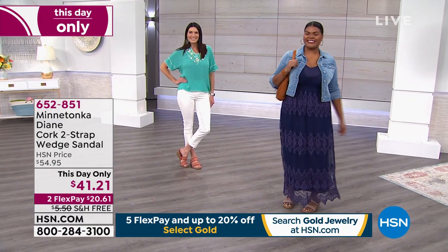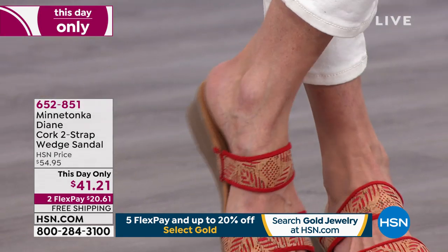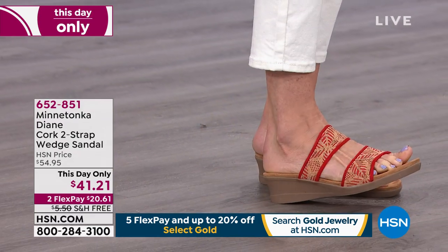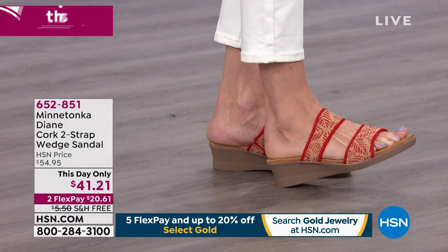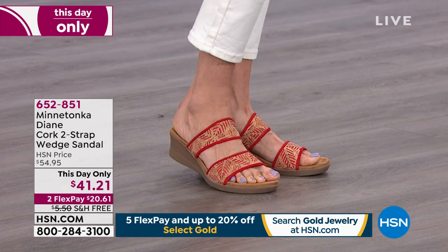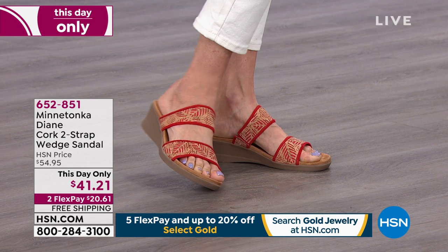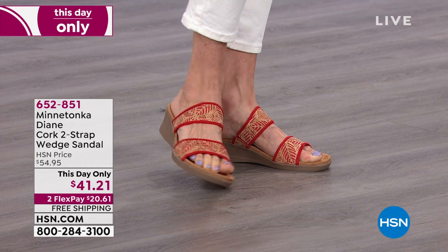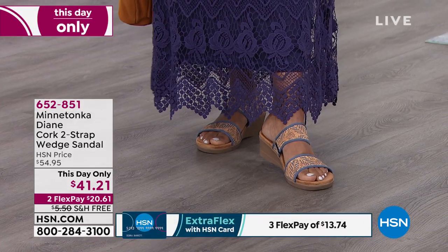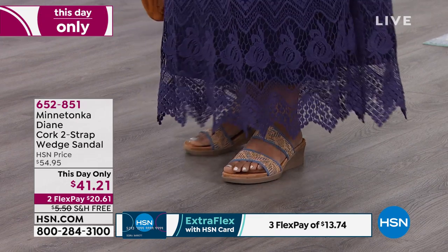It's nice to have a little lift — it elongates the leg without being a high heel. Because it has that nice rubberized sole, you get a little spring back when you stand and walk. Angie has it on in the red — see, you have some nice give there. You're not walking on a board, not on a clunky heel. It's going to move with your foot. We have medium and wide widths, sizes six to eleven. It's exclusive to HSN and it's the first time we've ever had it at this great low price. With flex pay, that's $20.61 per payment.